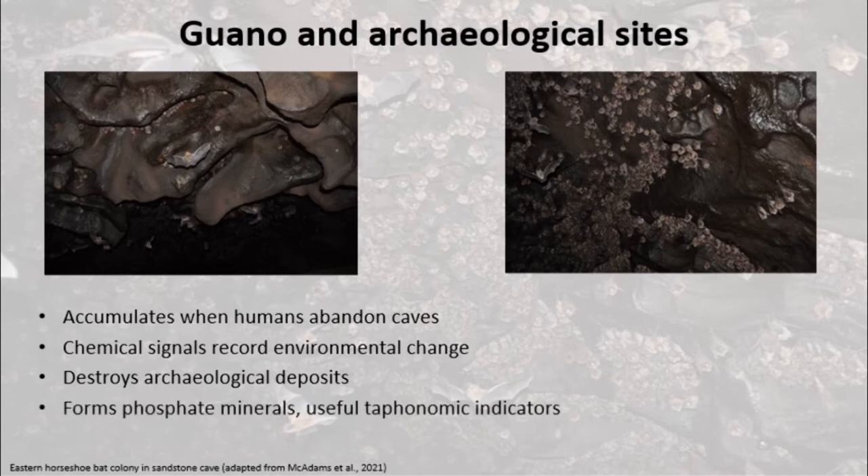Because guano is loaded with phosphates, it decomposes and dissolves archaeological materials but forms authigenic phosphate minerals. Individual phosphate mineral species often form under very particular conditions and so provide useful paleo-environmental and taphonomic indicators when discovered at archaeological sites.